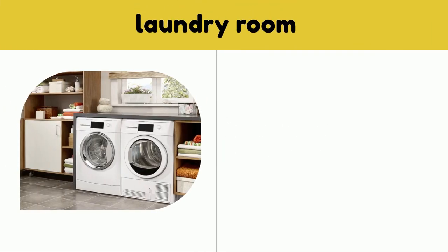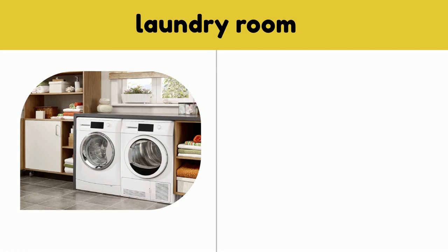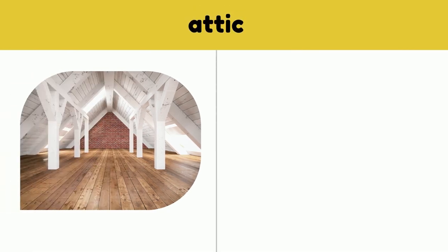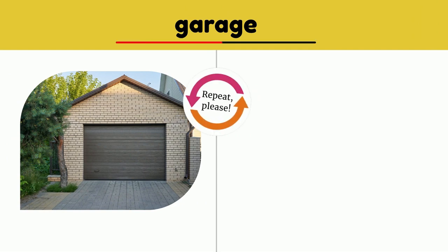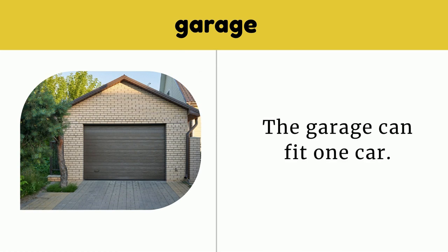Laundry room. The laundry room is in the basement. Laundry room. The attic is above the second floor. Attic. Garage.